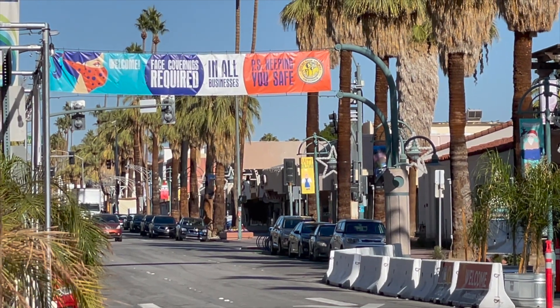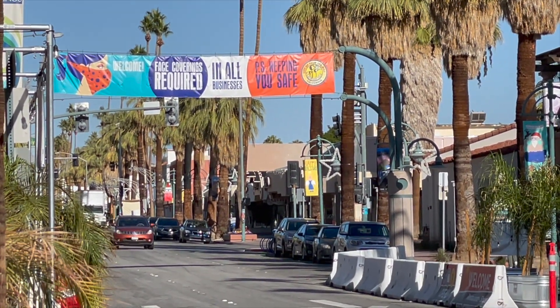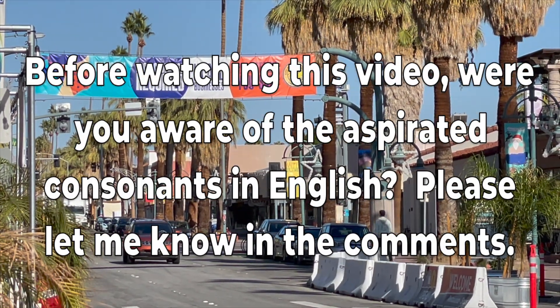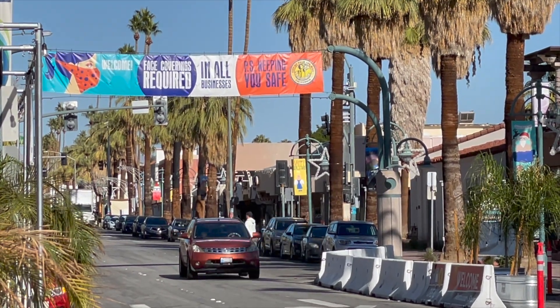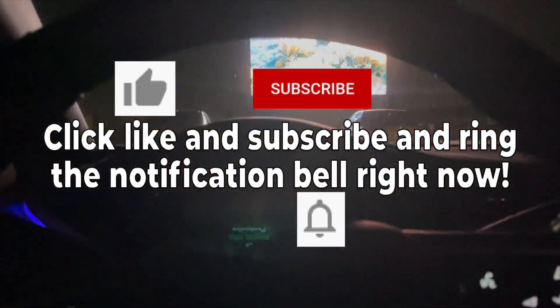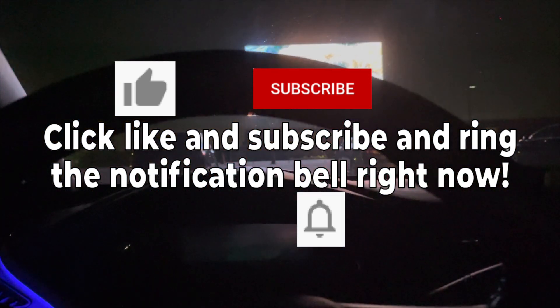Could sign language be the safest language to avoid spreading COVID-19? Now I want to hear from you. Before watching this video, were you aware of the aspirated consonants in English? Please let me know in the comments. Discover language you were never taught in school while exploring the California desert and beyond on the Palm Springs Linguist YouTube channel. Click like and subscribe right now.